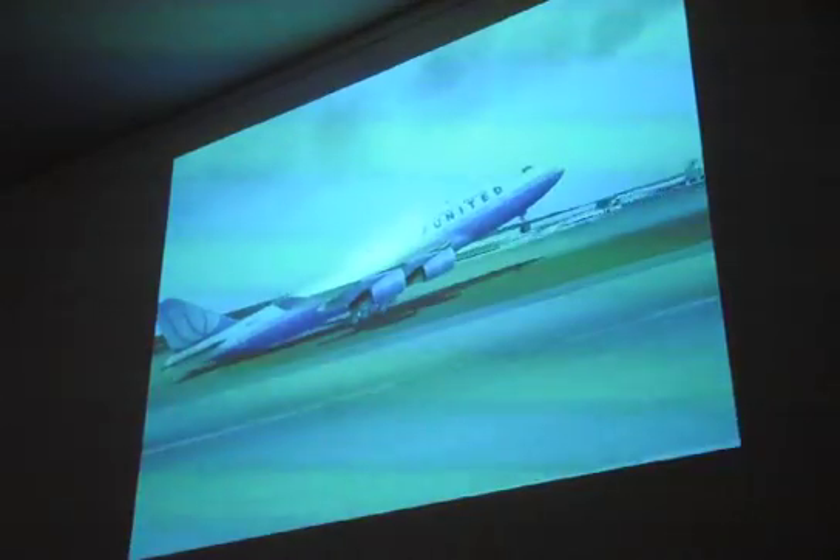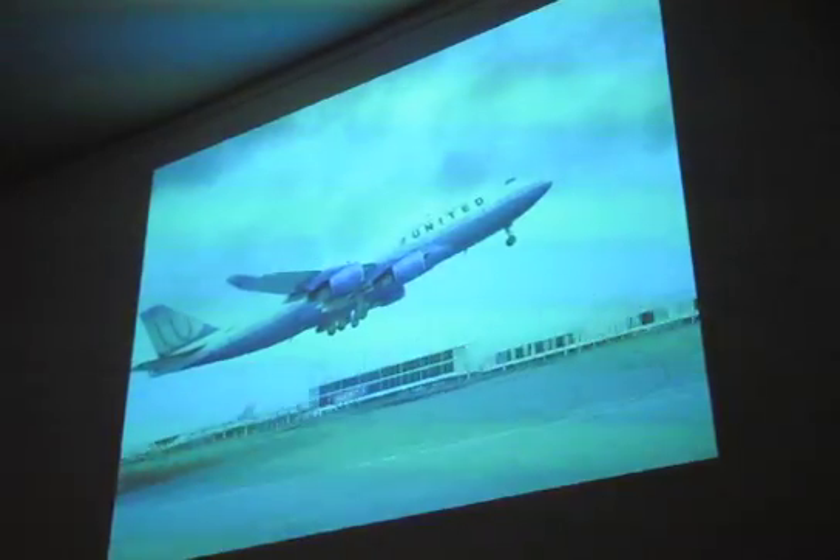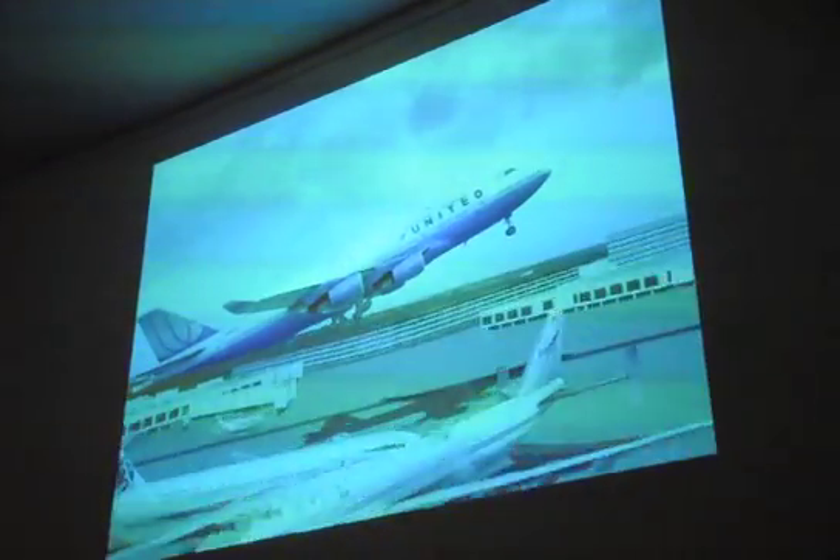If you come over to the AeroSoft booth — see, I can't keep on the runway and talk at the same time, sorry. If you come to the AeroSoft booth, then you will see this thing in the colors and the brightness.